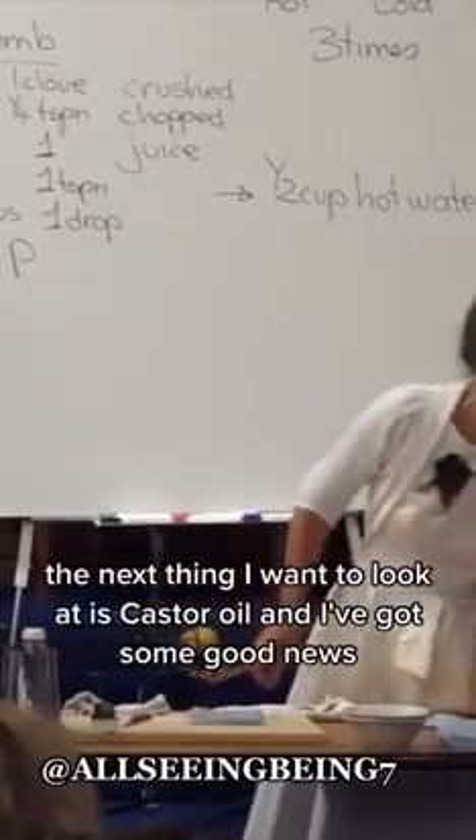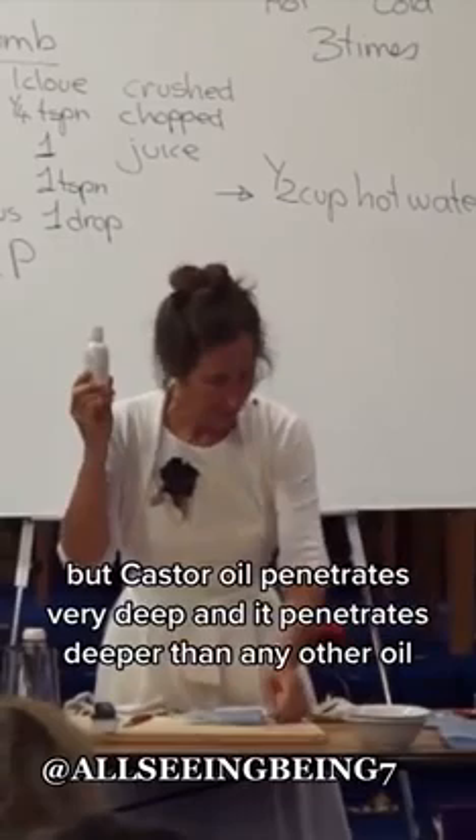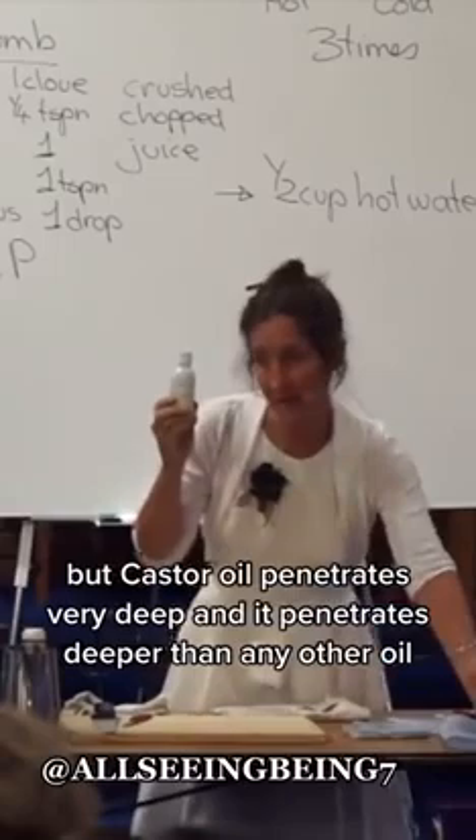The next thing I want to look at is castor oil, and I've got some good news — I'm not going to advise you to drink it. Castor oil penetrates very deep, deeper than any other oil, so it can be used externally.